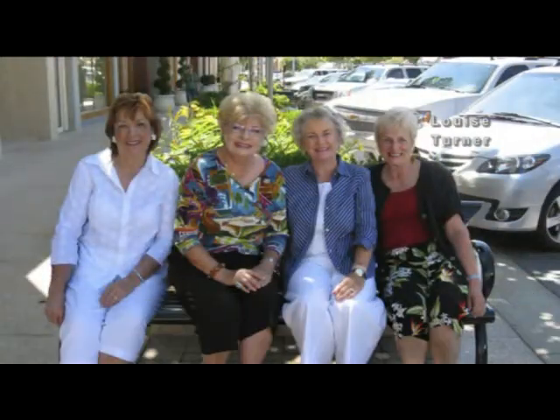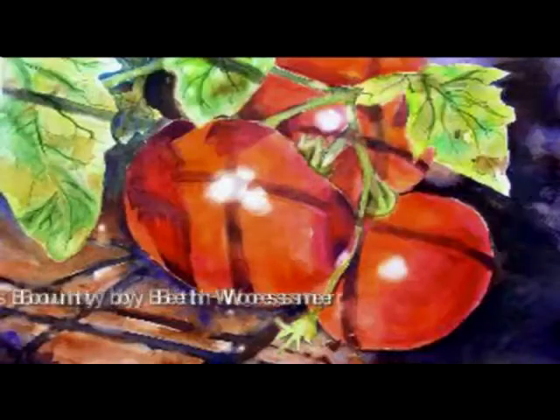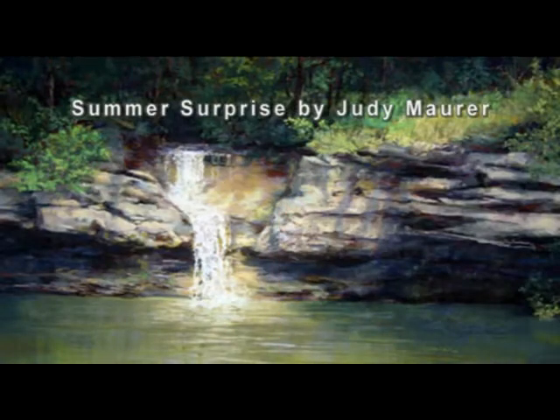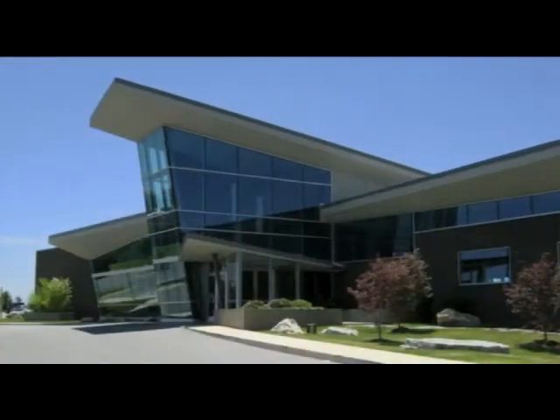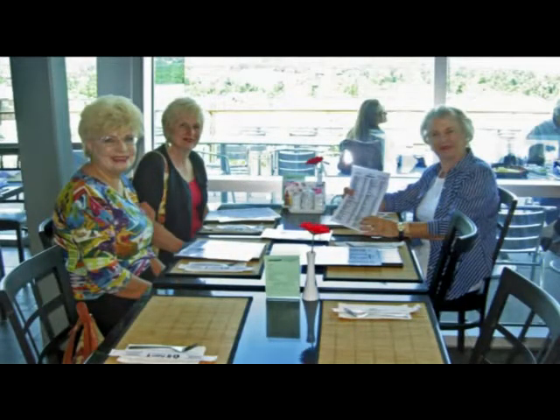We met at Highlands Crossing and then our first stop was Pinnacle Mall for a big sale at Diller's. Janet was absent, so Louise Turner fell in. This regional group has members from Northwest Arkansas, Missouri, and Oklahoma.